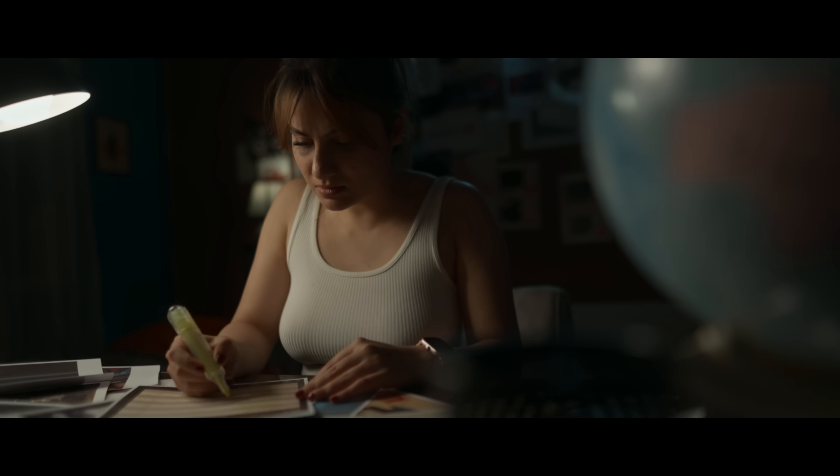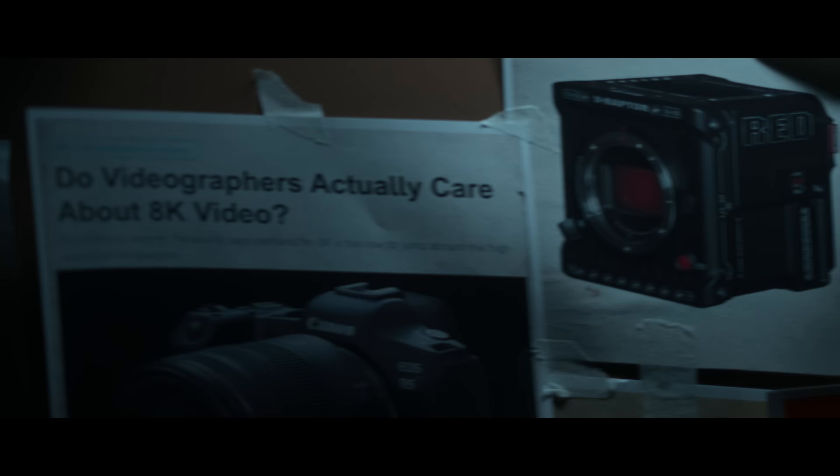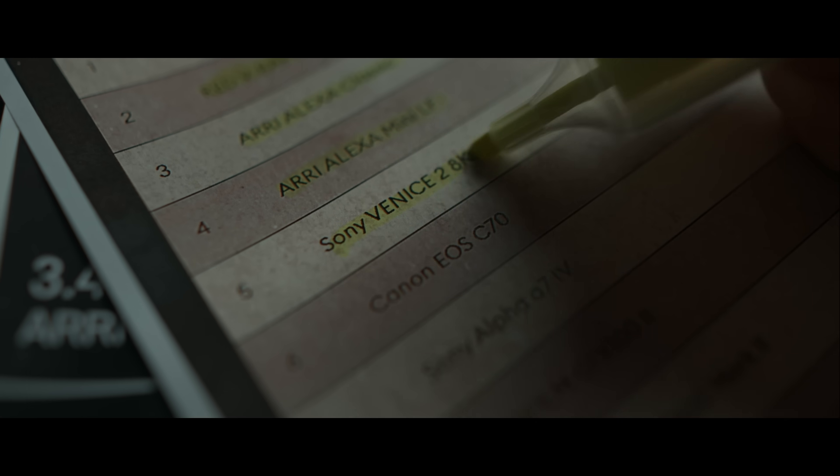There was no surprise in the top 5 cameras on the list: the ARRI Alexa 35 came in first with almost 17 stops of dynamic range, followed by the Red Zvi Raptor with 15.5 stops, and then the ARRI Alexa Classic, ARRI Alexa Mini LF, and Sony Venice 2, each with 15 stops.